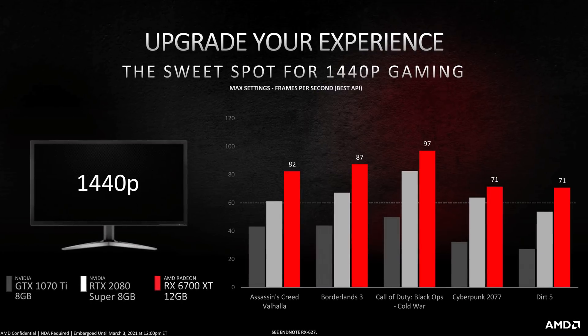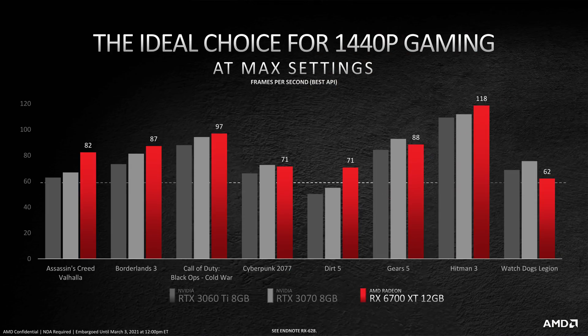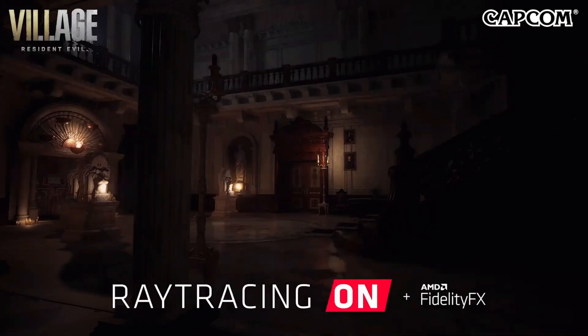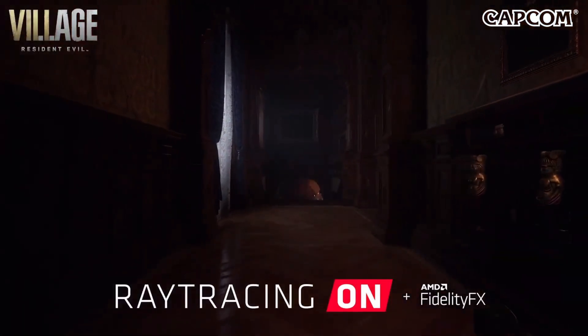Performance-wise, AMD showed off 1440p benchmarks with Smart Access Memory enabled, and it appears that the 6700 XT is going to be clearly better than an RTX 2080 Super, but slower than a 2080 Ti or a 3070. It's probably going to bounce between the RTX 3060 Ti and RTX 3070 in most gaming workloads — specifically rasterization — because it's definitely going to be worse in ray tracing, but that's expected. These benchmarks were done using the API that gives them the best possible performance, so we'll have to reserve judgment until the actual reviews come out from third parties.